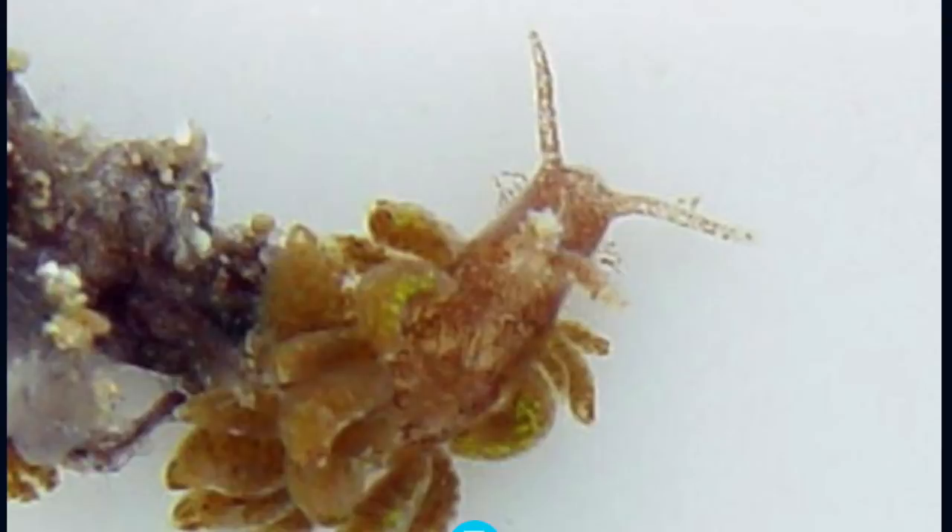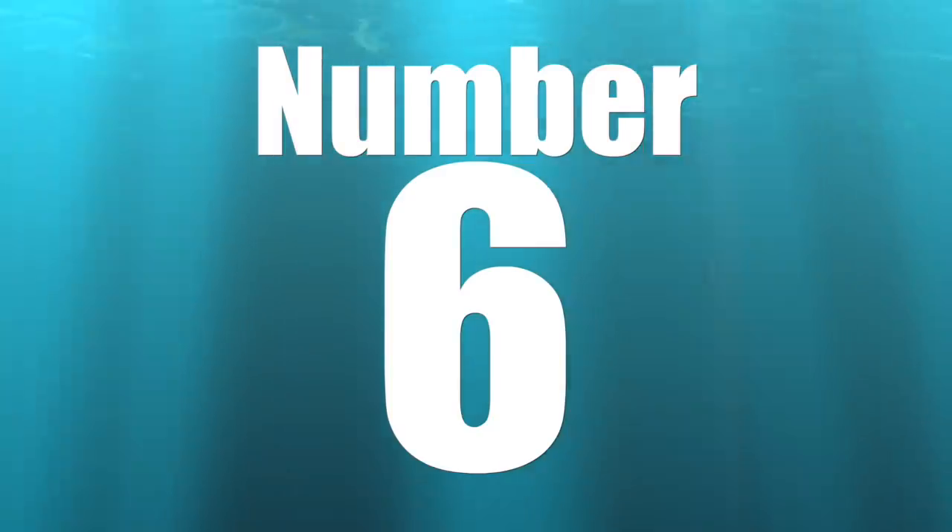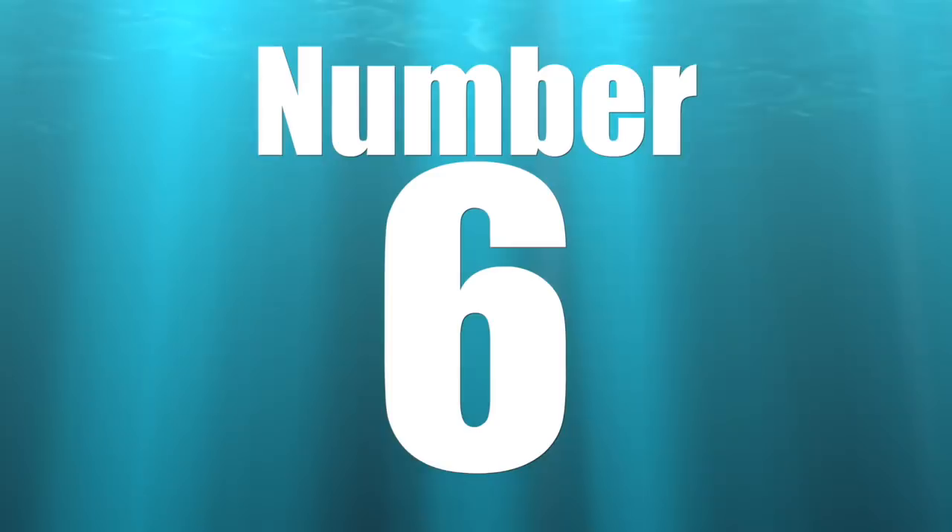If you happen to see your zoanthids acting a little weird — some are closed, some aren't, the skirt looks a little strange — keep an eye out and take a picture with your phone to see if that skirt is moving around the zoanthid. It may be a zoanthid-eating nudibranch. These guys are very similar to the sundial snail in their parenting — they often lay their eggs next to the zoanthid colony they are eating. Check the rock and the plug for eggs and remove them if you find them.